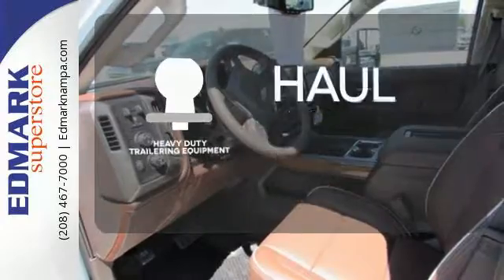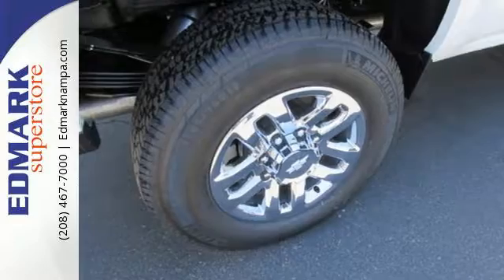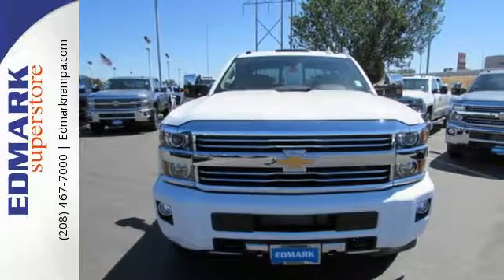The heavy-duty trailering equipment is perfect for those who work hard and play hard. It'll never be shy about flexing its solid steel muscle. So put the Silverado 3500 HD to work today.